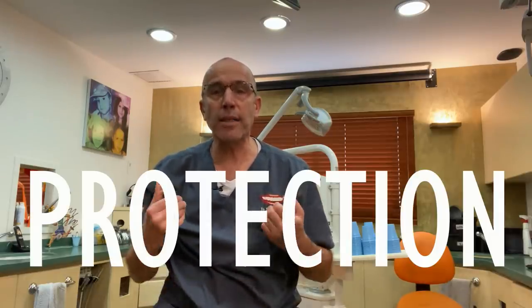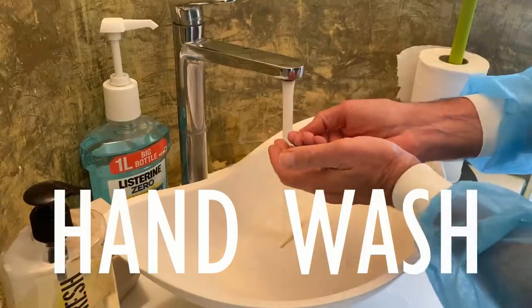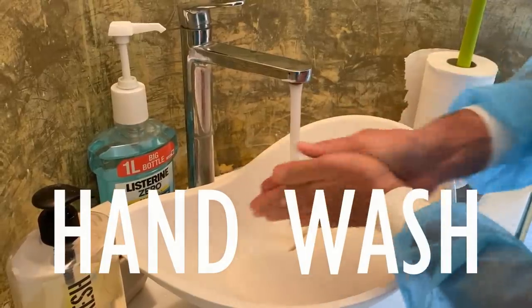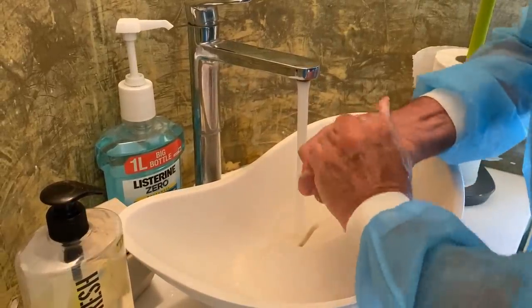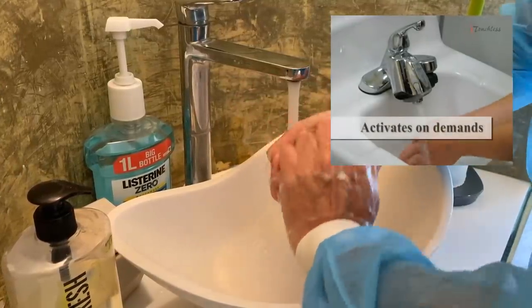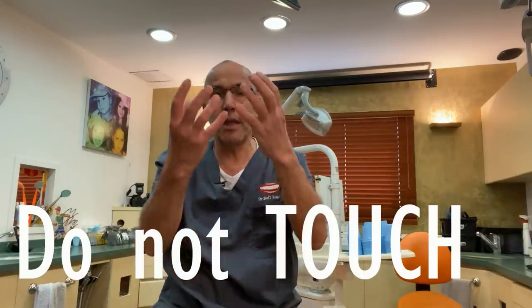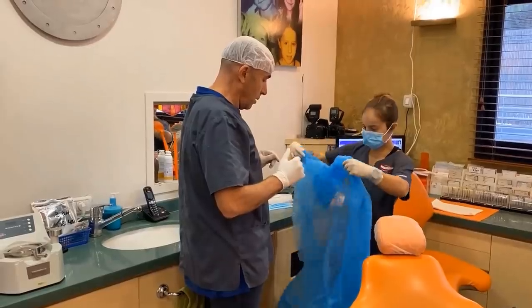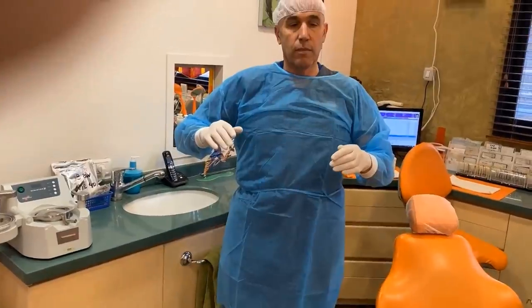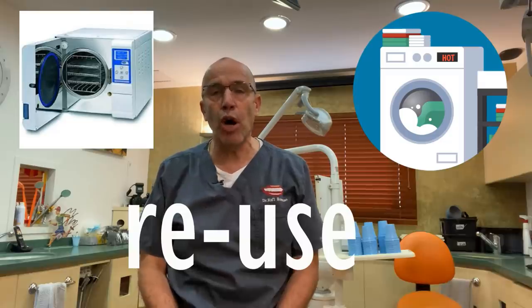Now it's time for us, the staff, to be protected. We start, of course, with a very thorough hand wash. It is advised to change your soap machine to an automatic one and also your tap to an automatic one where you just need to put your hands and the water comes. Afterwards, we wear a gown with long sleeves that covers all our body. You can tie it. Most gowns can be reused and washed, of course, up to a certain number of times.